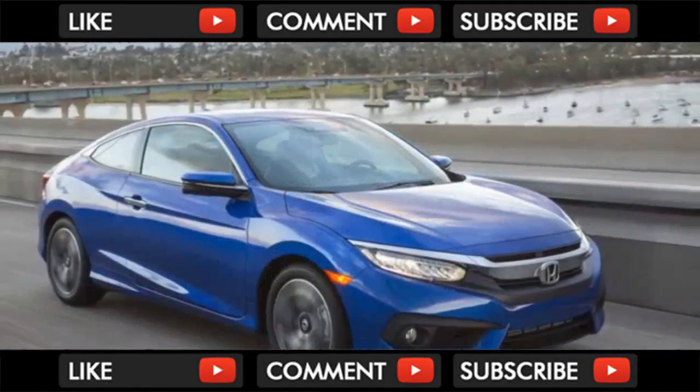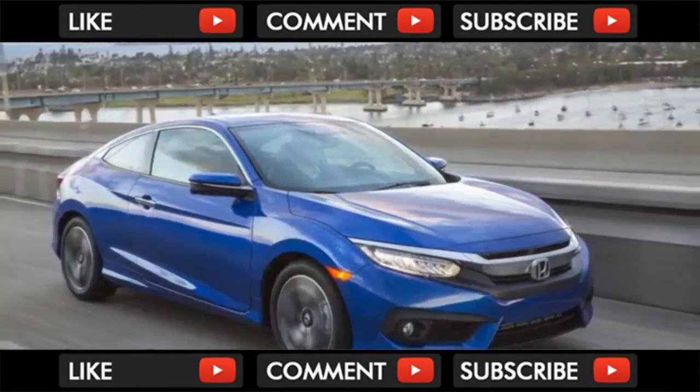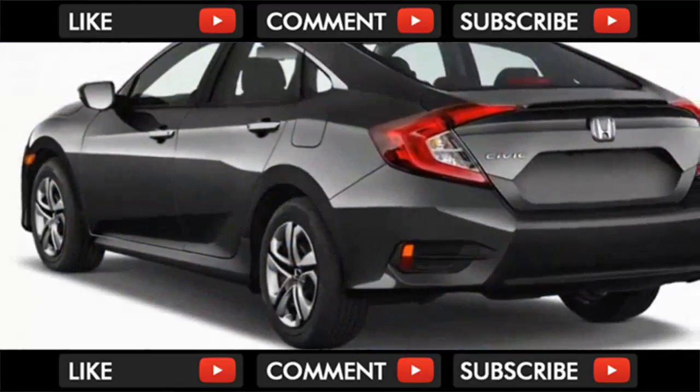The coupe shares similar styling features, although with two fewer doors and a look that we prefer when rear seat convenience isn't a priority.